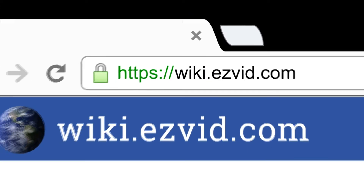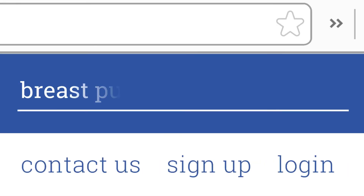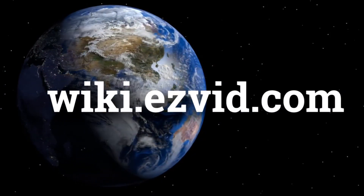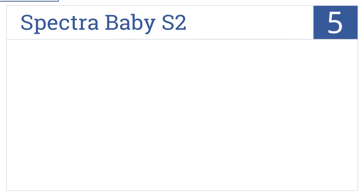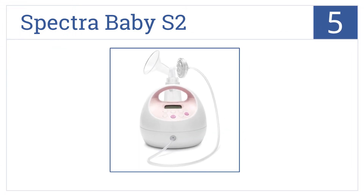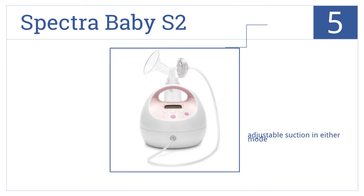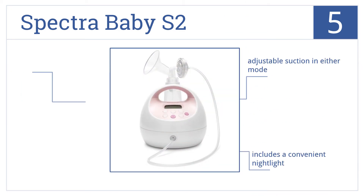At number 5, the effective and powerful Spectra Baby S2 offers a massage mode and expression mode that can be easily switched back and forth to accommodate your needs. It features adjustable suction in either mode, a convenient nightlight, and a motor life of 1,500 hours.